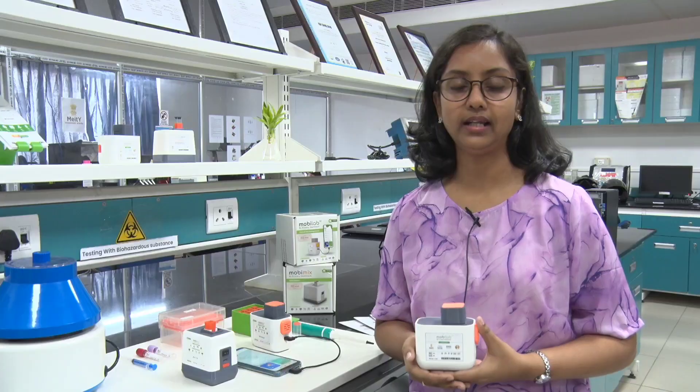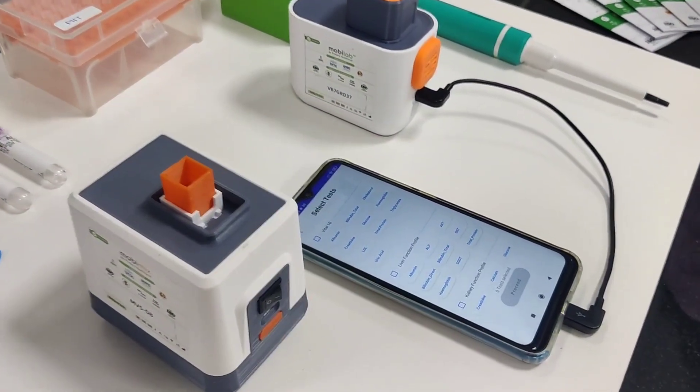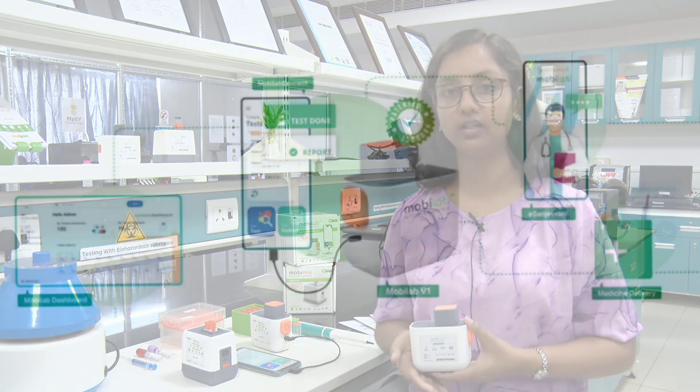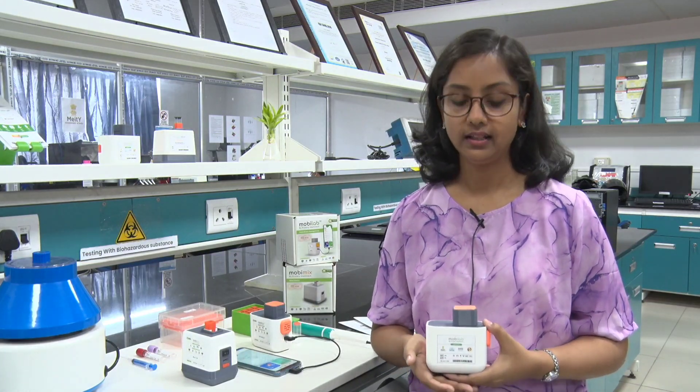MobiLab can be operated through an Android mobile application. It is incorporated with various algorithms which help take data from the mobile application to our server, and we get a digital report at the end. This makes it very user-friendly — a patient comes to the diagnostic facility and can get their report immediately within an hour, so they don't have to come another day.